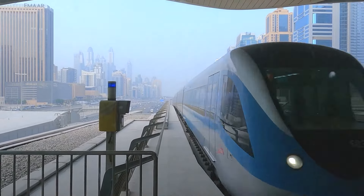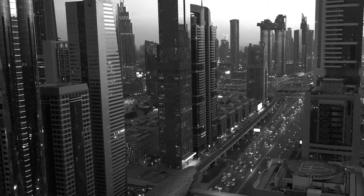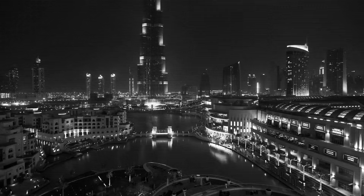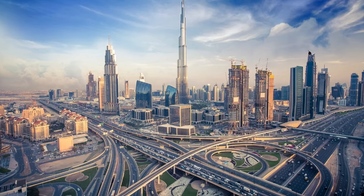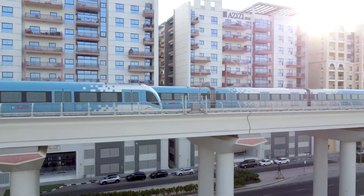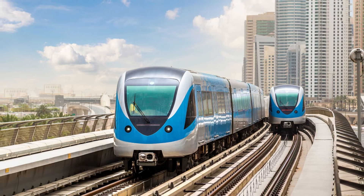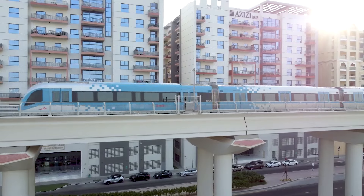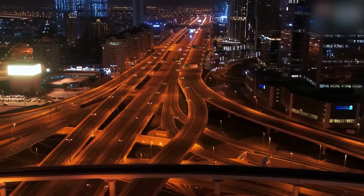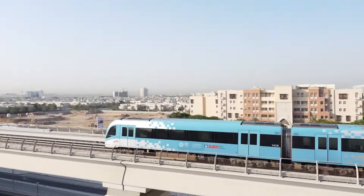Number 11: Underground Transportation — a network below the city. Traffic in Dubai can be a hassle, but by 2030 that might be a thing of the past. Plans are in motion for an underground transport system that will help ease congestion above ground. This system could connect with the Dubai Metro, making it easier to get around the city without ever hitting traffic.